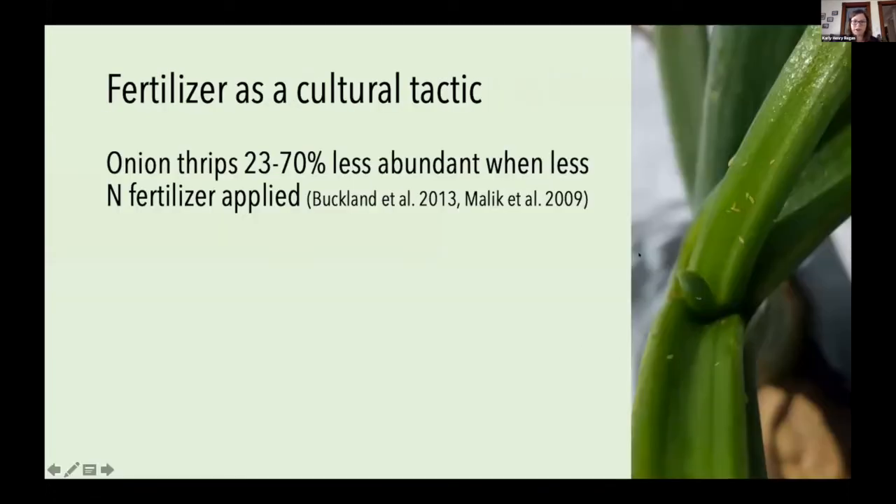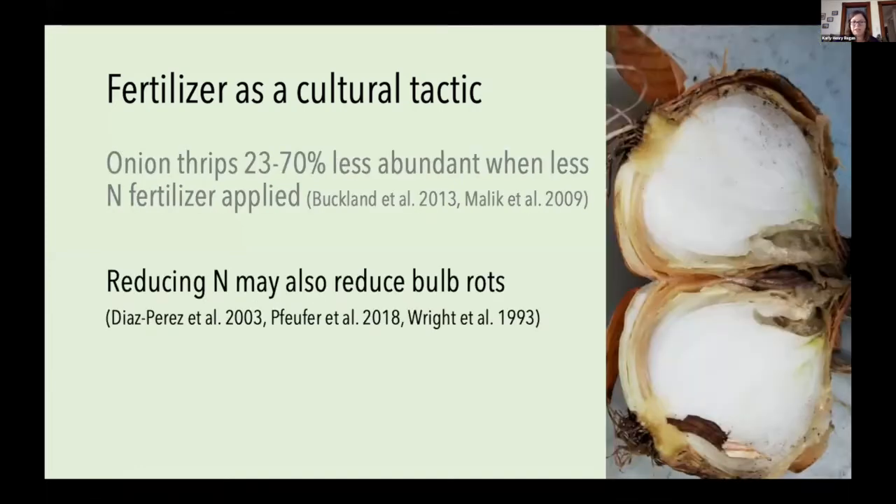These action threshold programs are great, but we're still looking for another tool in the IPM toolbox that isn't an insecticide or works in tandem with them. One tactic that's gotten a lot of attention is looking at fertilizer application rates, and whether reducing them can help manage thrips feeding. When less nitrogen is applied, onion thrips can be up to 70% less abundant in some cases, and this can reduce the incidence of bacterial bulb rots as well.